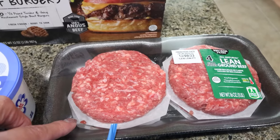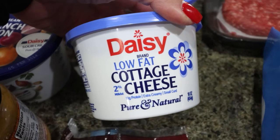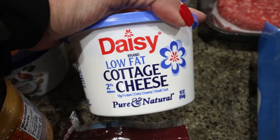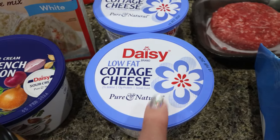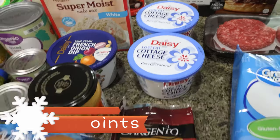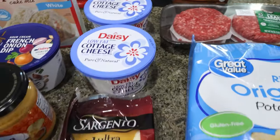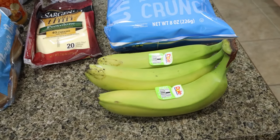I got two cottage cheeses — they don't carry Good Culture at my Walmart, and it was almost $6 each at Sprouts, so I went with Daisy at about $2.88. If I can't find Good Culture, Daisy's the next best — it has clean ingredients and no carrageenan. I'll use it for a snack and a recipe. I grabbed some wavy chips for Troy to dip in the French onion dip, provolone cheese for a recipe and for our burgers, and some bananas as fruit for the week.